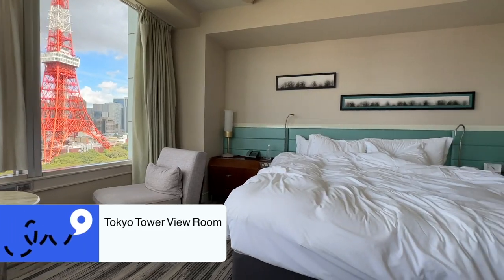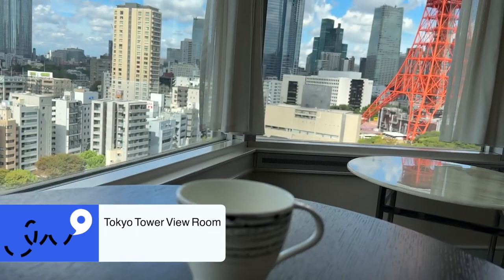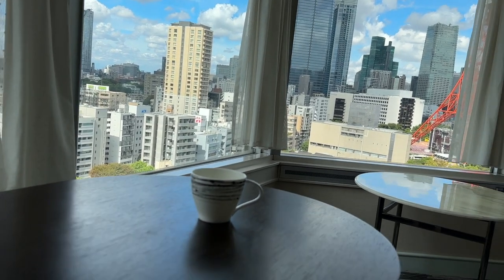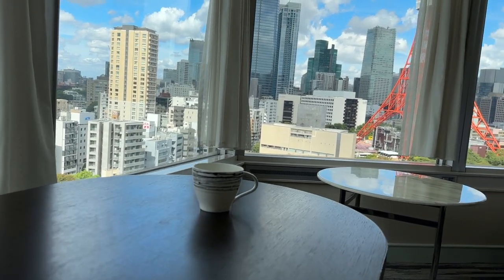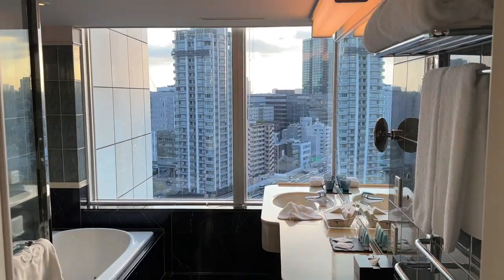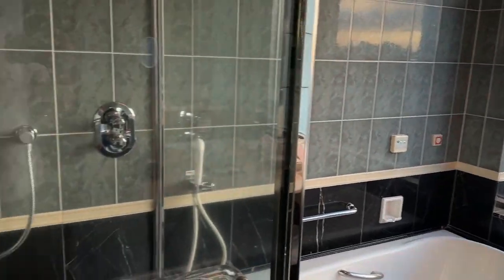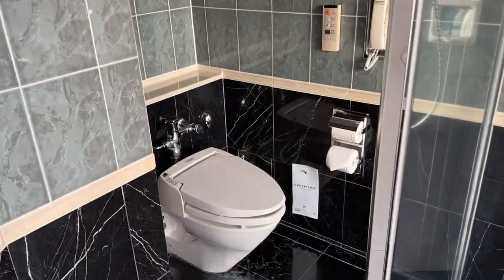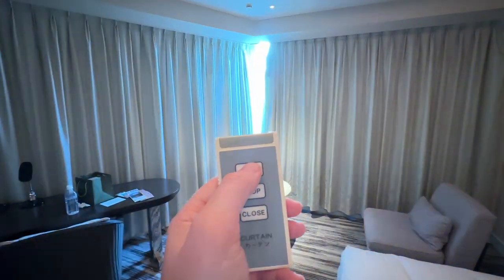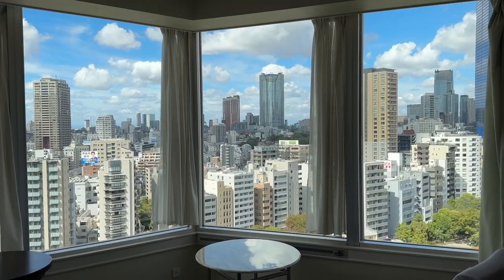We upgraded to a Tokyo Tower view room on the 22nd floor, looking out to the west of the city. The views were absolutely stunning. In these hotel rooms it's all windows, so it's beautiful — even from the bathroom you can sit in the bath and enjoy looking out over the city. And I love that moment when you get in, grab the remote, press open on the curtains, and it just reveals this amazing, stunning view.